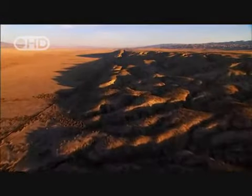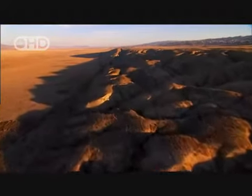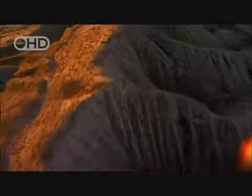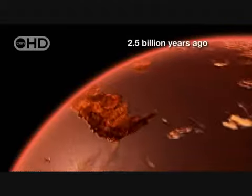By now, the remarkable process of plate tectonics has kicked into gear, though how and when it started exactly, we do not know. For what follows next, you might want to strap yourself in. It's going to be a bumpy ride. Here's how it might have happened.